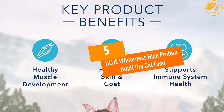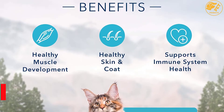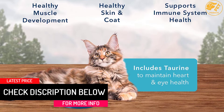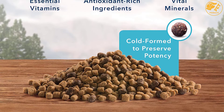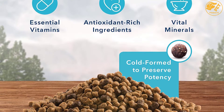At Number 5: Blue Wilderness High-Protein Adult Dry Cat Food. The Blue Wilderness High-Protein Dry Cat Food was inspired by the need to create a pet food that cats would be proud of. Today, it is one of the most preferred dry cat foods by pet owners. It contains high-quality natural ingredients with no artificial flavors, preservatives, soy, wheat or corn.